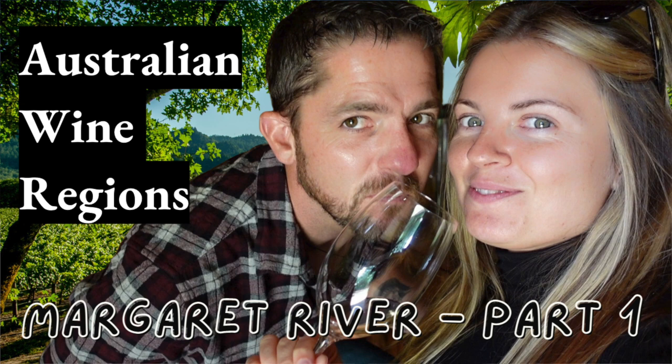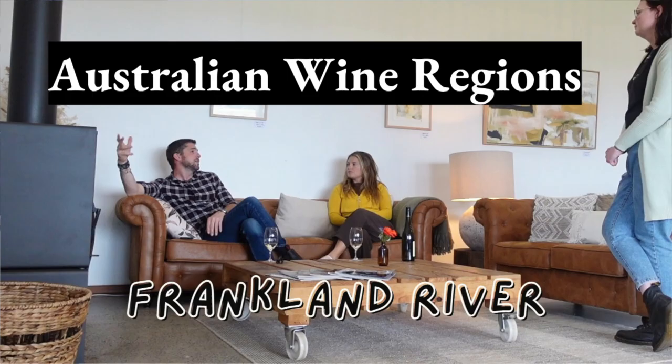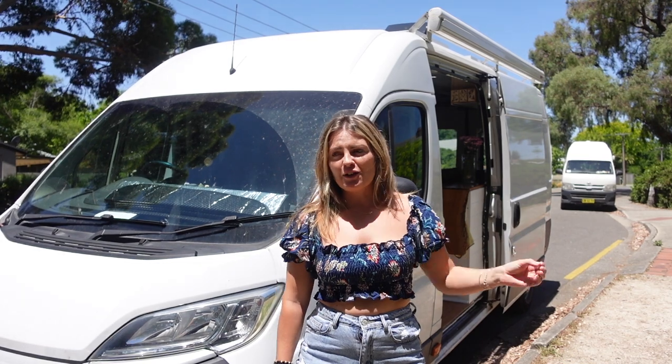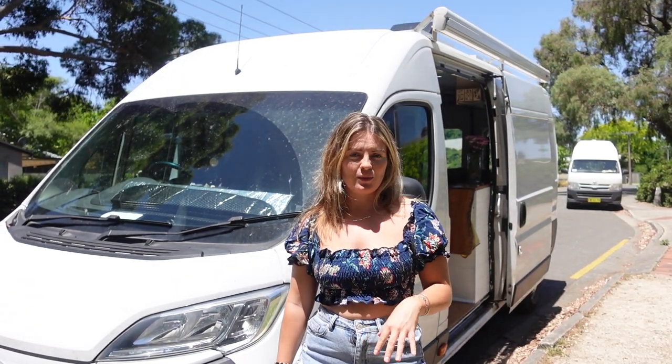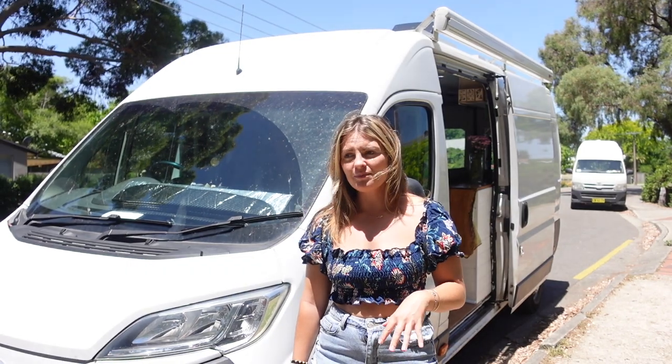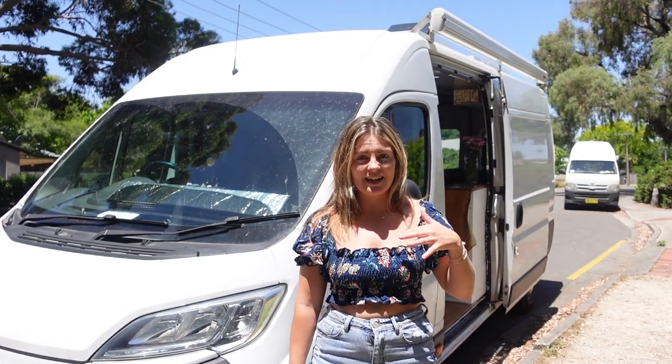If you're interested in checking out some of our videos about the wine regions, we have a couple on Swan Valley, Margaret River, Pemberton, and Frankland, and then we made it across the Nullarbor. We drove across the Nullarbor and got to Adelaide, which is where we are located now, and we're about to hit up all the other wine regions in this area.